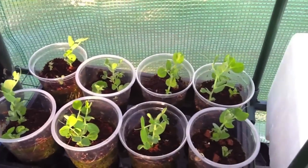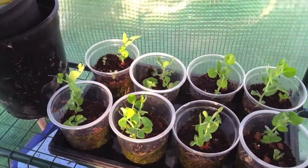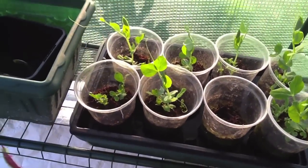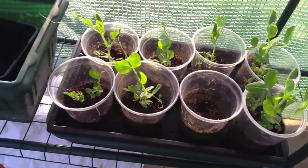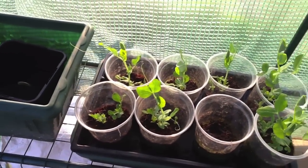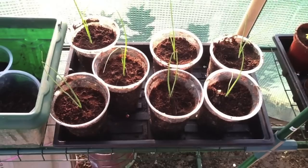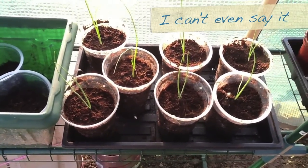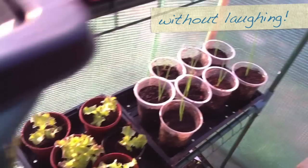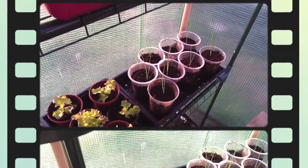My peas are well underway and ready for planting out — I'm very pleased with how they've done. There's one that hasn't come up but everything else is really wanting to get out there, so in the next week or so I need to plant these out. These are going to be my champion leeks — I've got 7 in one tray and 8 in another. We shall see.